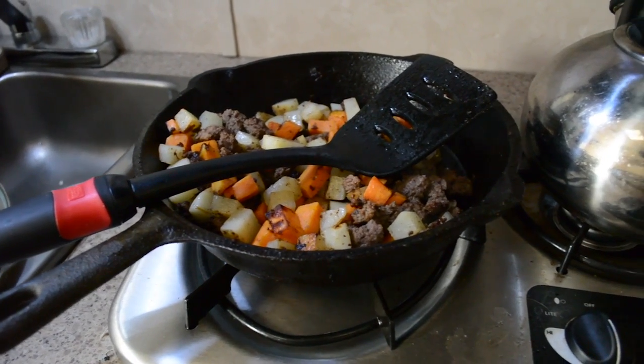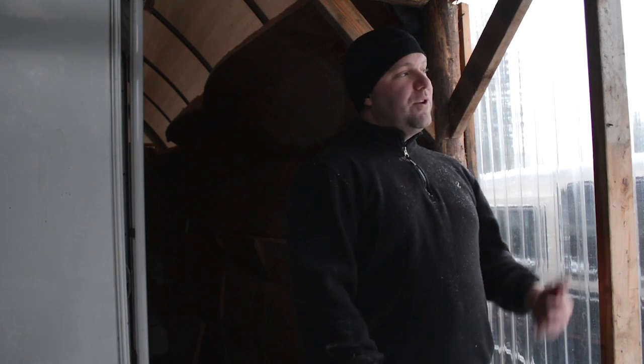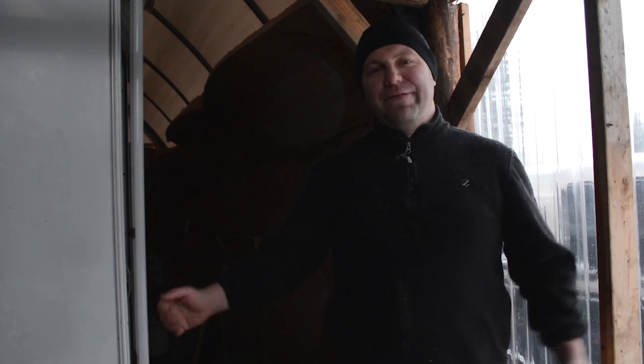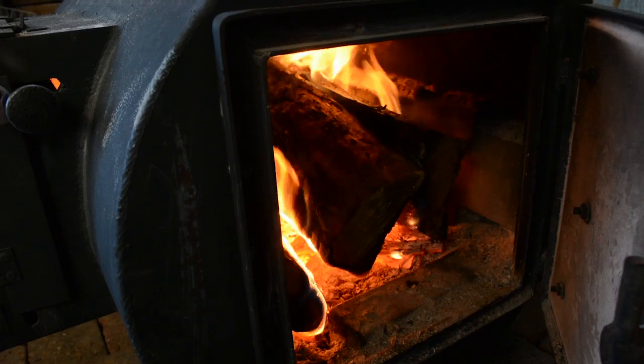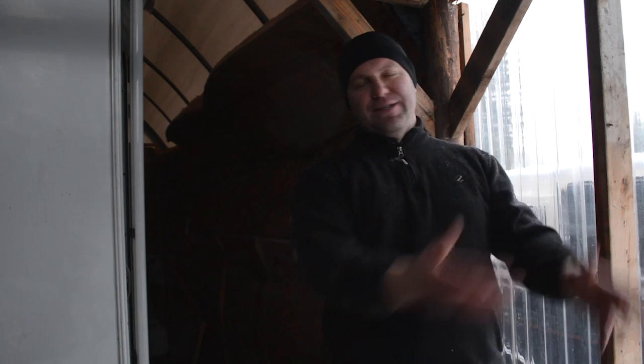The next problem we ran into was moisture build-up inside the cabin. We kind of already knew that was going to be a challenge because we're using propane for most of our heat, cooking, and hot water — plus we breathe, sweat, and take showers. Since we're not running the wood stove all the time, it's not as effective at clearing moisture. What we do is fire the wood stove up for about a day, burn it as hot as we can, and then exhaust that air. That's one of the ways we've effectively reduced moisture in the cabin.